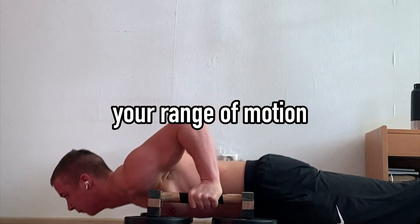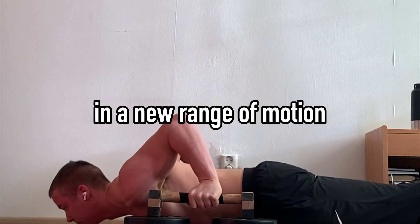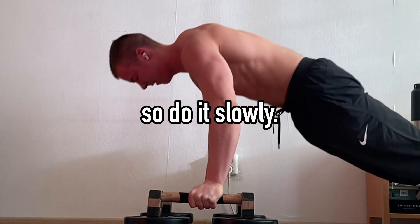But be careful. If you increase your range of motion too drastically, you will also increase the chance of injury, because heavy loads and a new range of motion is a recipe for injury — so do it slowly.